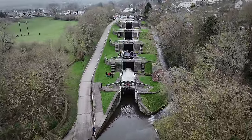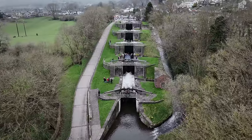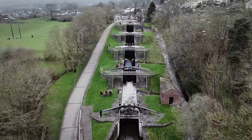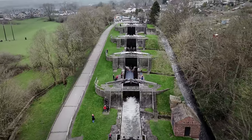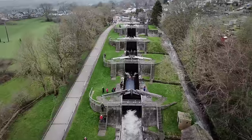At the time, the local newspaper described it as an engineering marvel unparalleled of its type in the universe. There would have been teams of navvies who constructed this of local stone and local timbers. It's an absolute marvel how they achieved that without the technology that we have today.